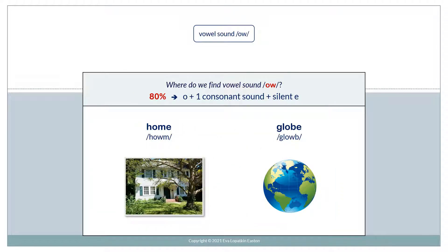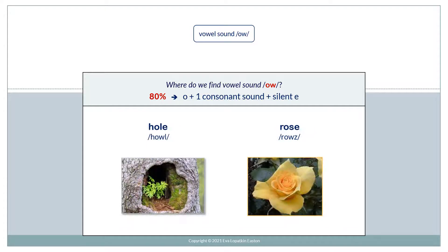And where do we find vowel sound O? 80% of the time, when you have O plus one consonant sound plus silent E, the vowel is O. For example: home, globe, whole, rose.